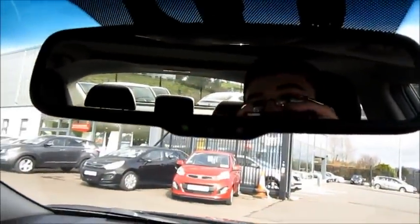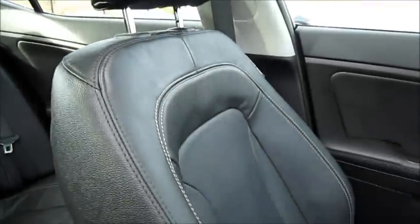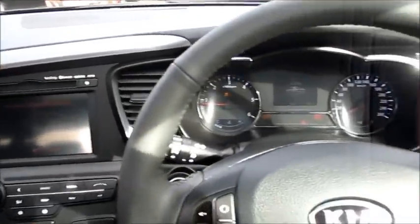It has an auto-dimming rear view mirror and a sunglasses compartment. Panoramic sunroof — very nice. These leather seats are very comfortable and supportive, with white and black contrast stitching, and as I mentioned they are perforated. So far it has shaped up to be a really nice car.